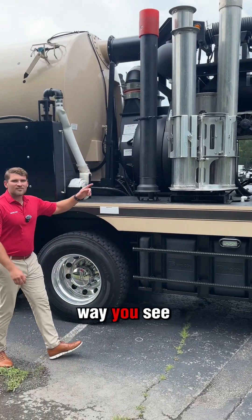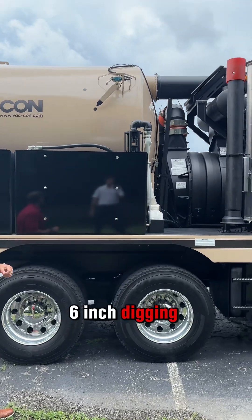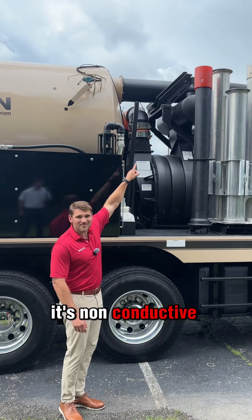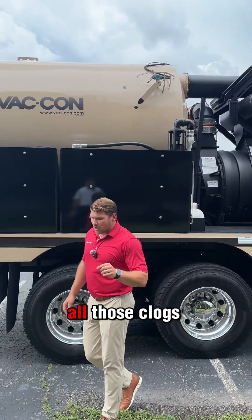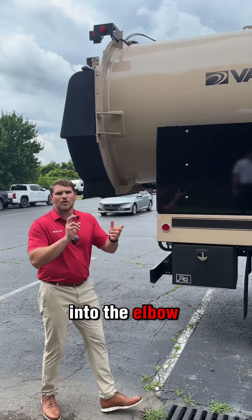Rolling this way, you see the Lazy Susan pipe rack. You also have a J-hook rack with your 8 to 6 inch digging tube, which makes things really easy when you're hydrovacking. It's non-conductive and goes from 8 inch down to 6 inch, so you eliminate all those clogs from rocks getting lodged into the elbow when you're hydrovacking.